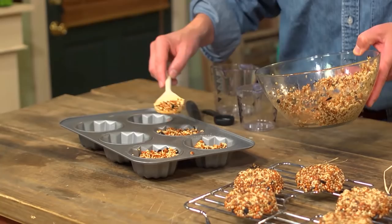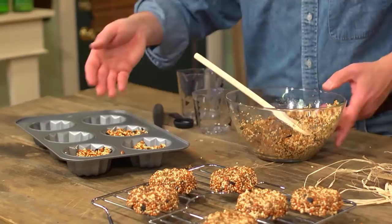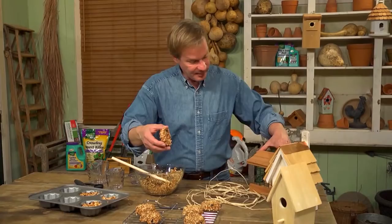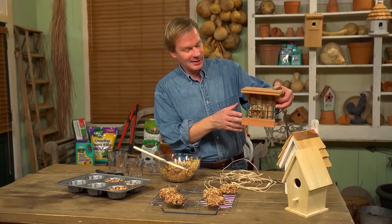That gives the gelatin time to set. When you bring it out, set it on the counter and let them come up to room temperature — they're much easier to get out of the muffin pan that way. Then set them on a rack to dry. Once dried, pop them into your favorite bird feeder. A suet house is perfect because the cage gives a little protection from the rain. These are fun and easy to make — give it a try.